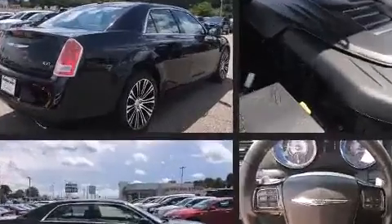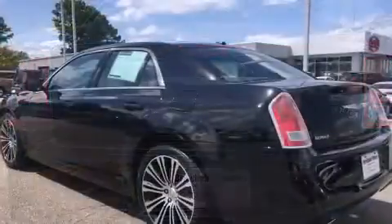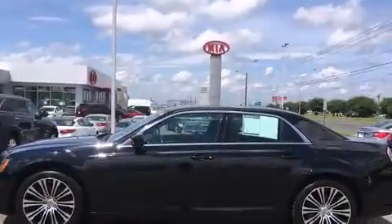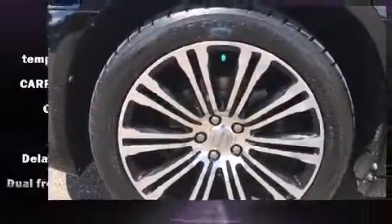Chrysler prioritized comfort and style by including power door mirrors and heated door mirrors, remote keyless entry, and power front seats. Features such as automatic climate control and leather upholstery prove that economical transportation does not need to be sparsely equipped.